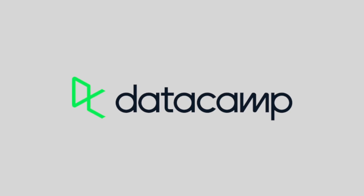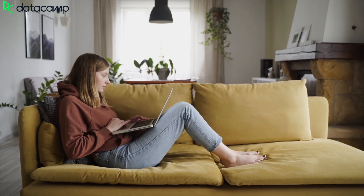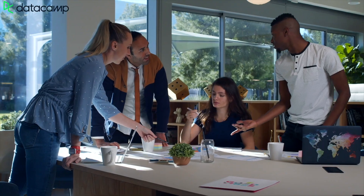This episode is brought to you by Datacamp. Datacamp gamifies its 350 data science, analytics, and machine learning courses to keep you engaged. Hitting your next goal keeps you focused on the task at hand and gets you to your qualification sooner.